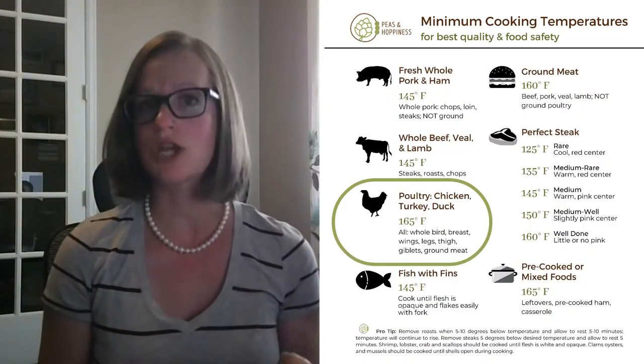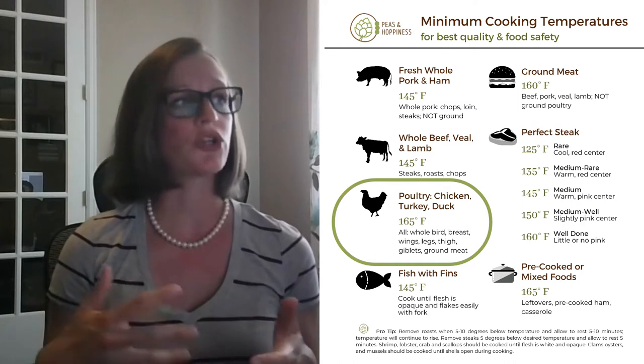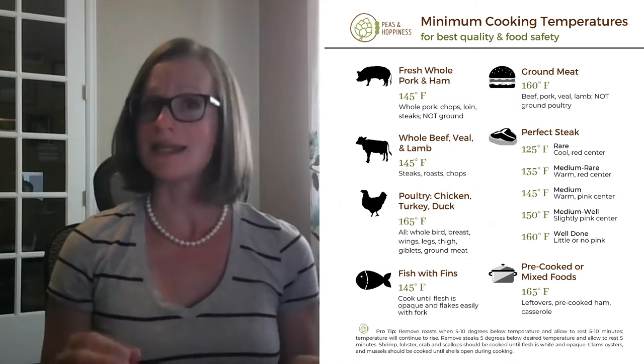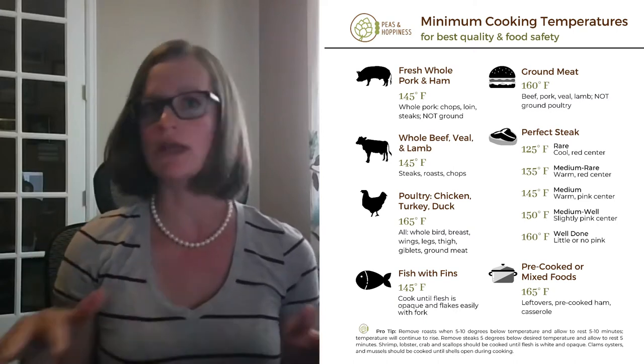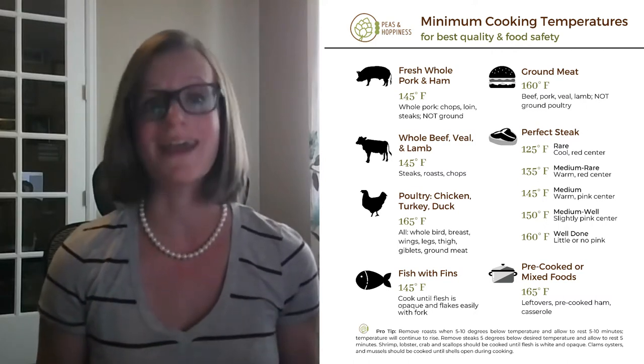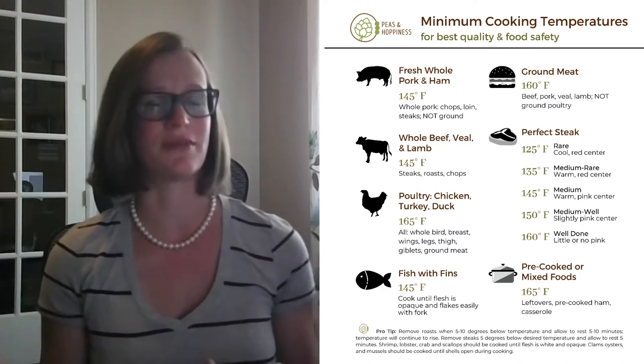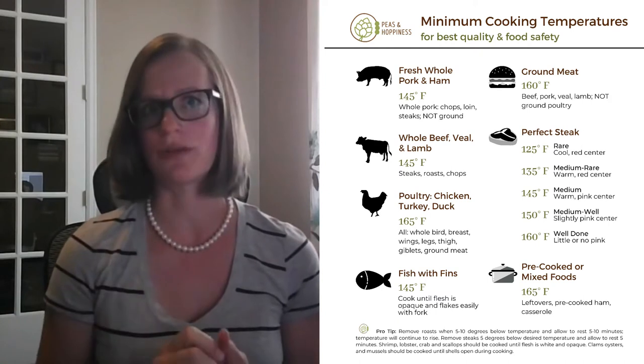Let's go briefly through different types of meat and their temperatures. Some foods are more prone to certain foodborne illnesses and require higher cooking temperatures. Poultry — whether chicken, turkey, duck, or wild game — should be cooked to an internal temperature of 165°F, held for about 15 seconds, which will kill all harmful bacteria. This is also a great temperature for quality; it won't leave your chicken dry. Once you get to about 180°F, it starts to become more dry.